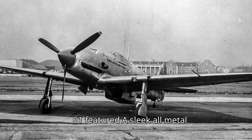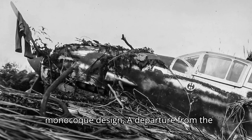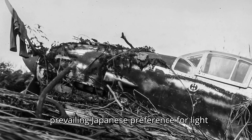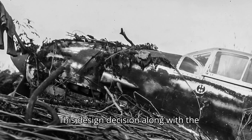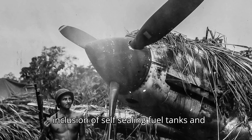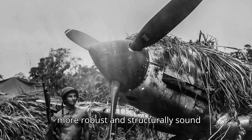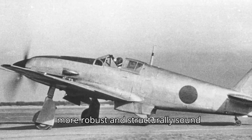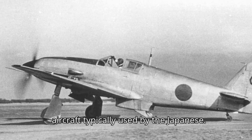The Ki-61 featured a sleek, all-metal monocoque design, a departure from the prevailing Japanese preference for light, fabric-covered aircraft. This design decision, along with the inclusion of self-sealing fuel tanks and an armoured windshield, resulted in a much more robust and structurally sound aircraft than the cloth-covered light aircraft typically used by the Japanese.